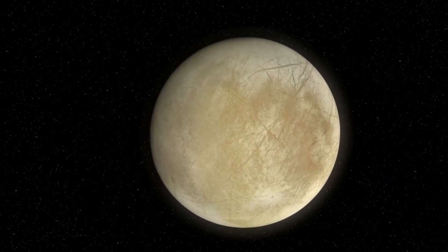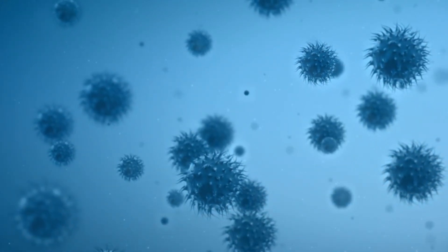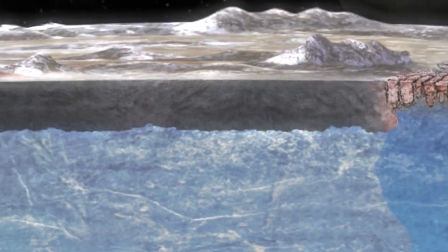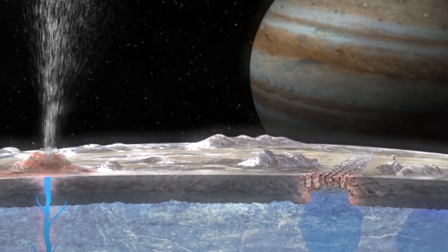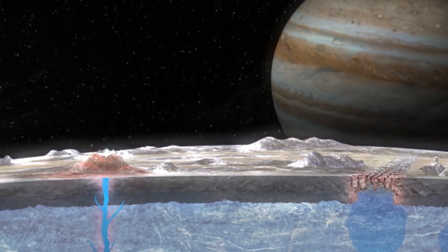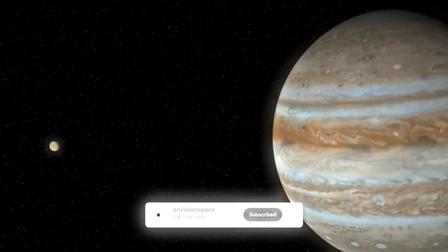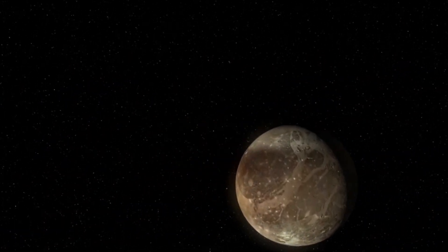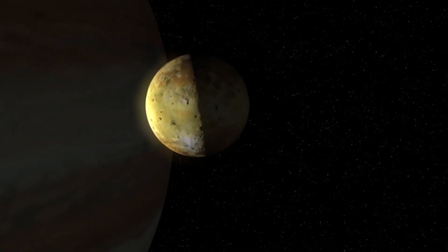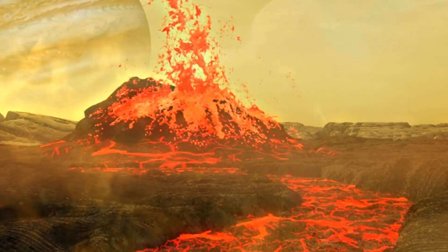On Europa, one of the most important factors for assessing habitability is oxygen. Although Europa is constantly bombarded by high-energy particles from Jupiter's magnetic field, this radiation could also contribute to oxygen production. When charged particles collide with Europa's icy surface, they break water molecules into hydrogen and oxygen. While most of the hydrogen escapes into space, some oxygen remains in the moon's atmosphere or enters the subsurface ocean through cracks and brine channels in the ice. However, recent studies have shown that previous estimates of oxygen production on Europa may have been overstated.